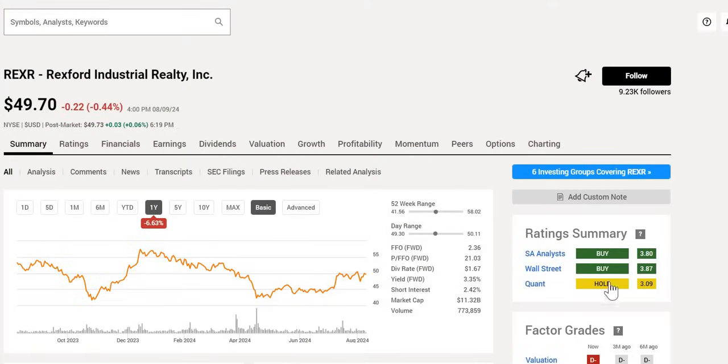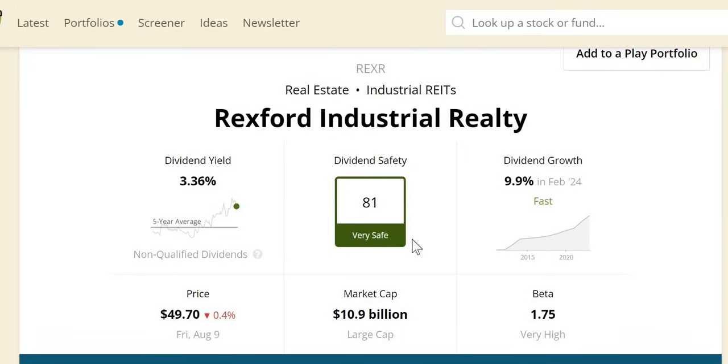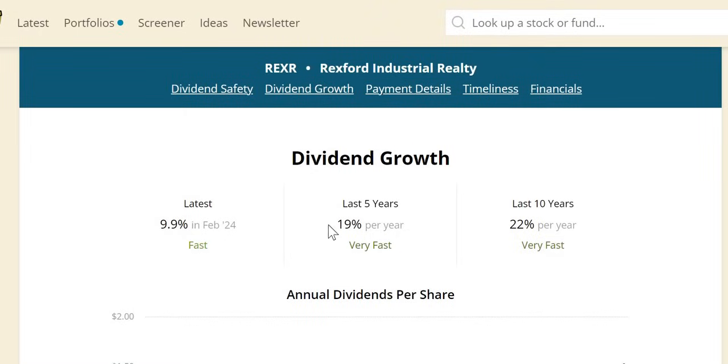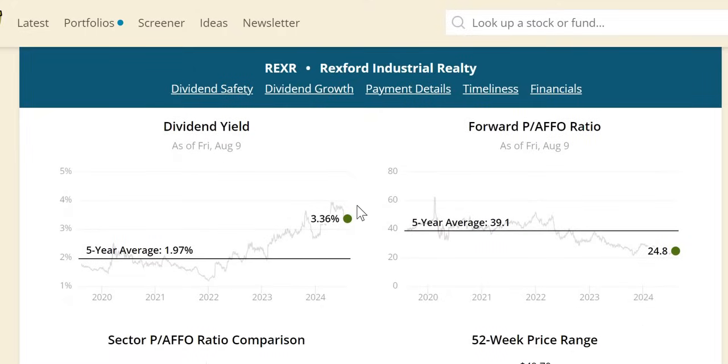Moving on to Rexford Industrial Realty with a double buy and a hold from Quant, trading at the midpoint of the 52-week range. Yield is 3.35%, P/FFO forward of 21, and negative 7% over the last year. Over the last 10 years it is one of the strongest, with significant outperformance of the S&P at up 251%, though all-time highs were around $81 — nearly double the current trading price. A very safe dividend score of 81 with a 9.9% dividend increase in February. Dividend growth is very strong: 19% over the last five years, 22% over the last 10, with 10 years of consecutively increasing dividends.